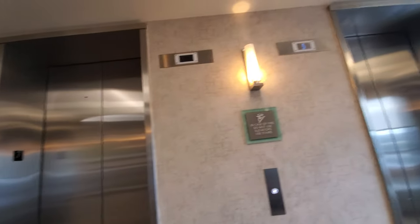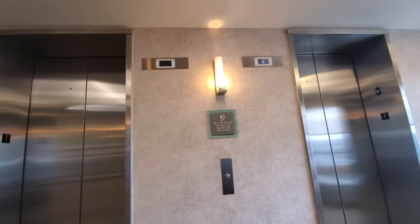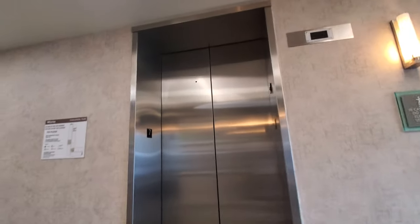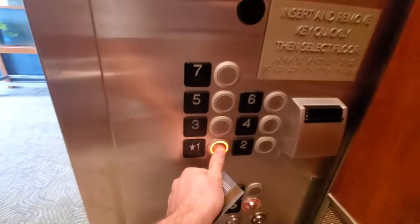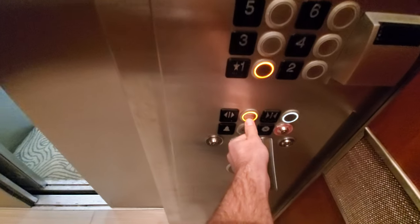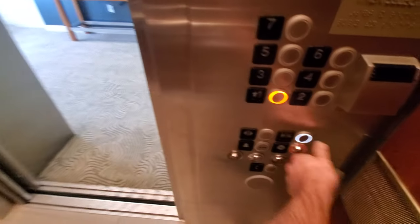Alright, so the right indicator works and the left one doesn't. The door closed button works and the door open button works too. All the buttons are different colors.